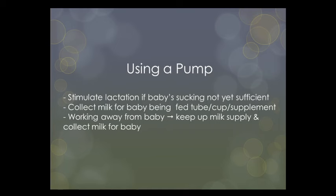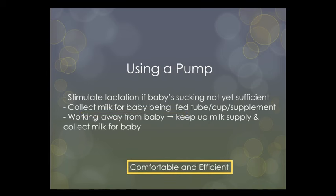The breast pump market offers a bewildering range of devices to choose from — some with corresponding phone apps and some you wear in your bra, those are the truly hands-free type. Like breastfeeding, we want a pump that is both comfortable and efficient.